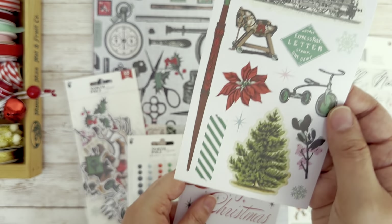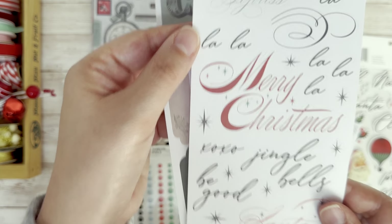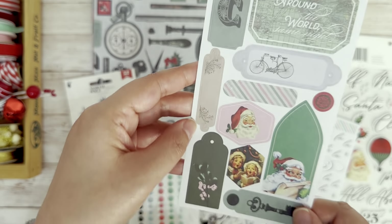More vintage elements, more Christmas sayings, and then the last one is more tags.